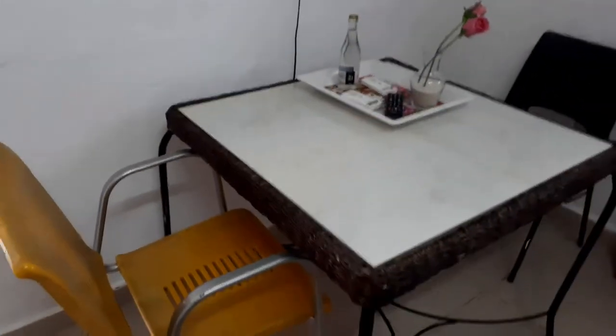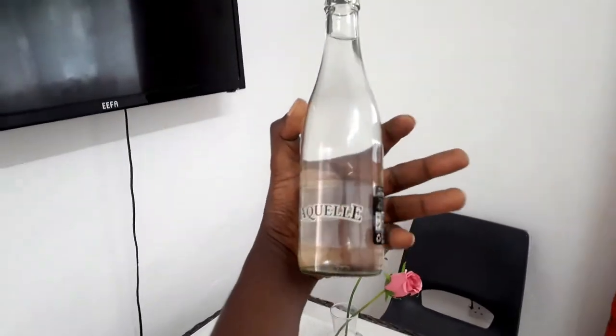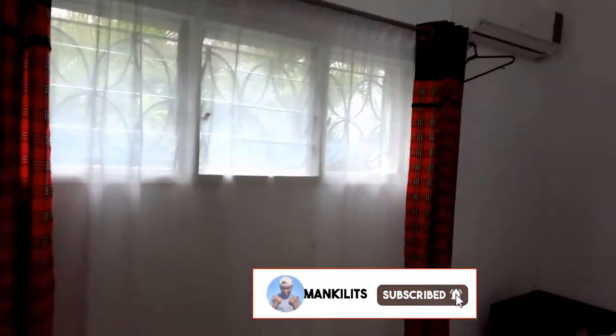Here you have a nice working space with two seats and a nice television with the remote right there. There's also what I think is a carafe — I'm not sure if it's water or a drink. I love these flowers, they're so cute. And there's a nice small window — I love the curtains which look like a Maasai thing.